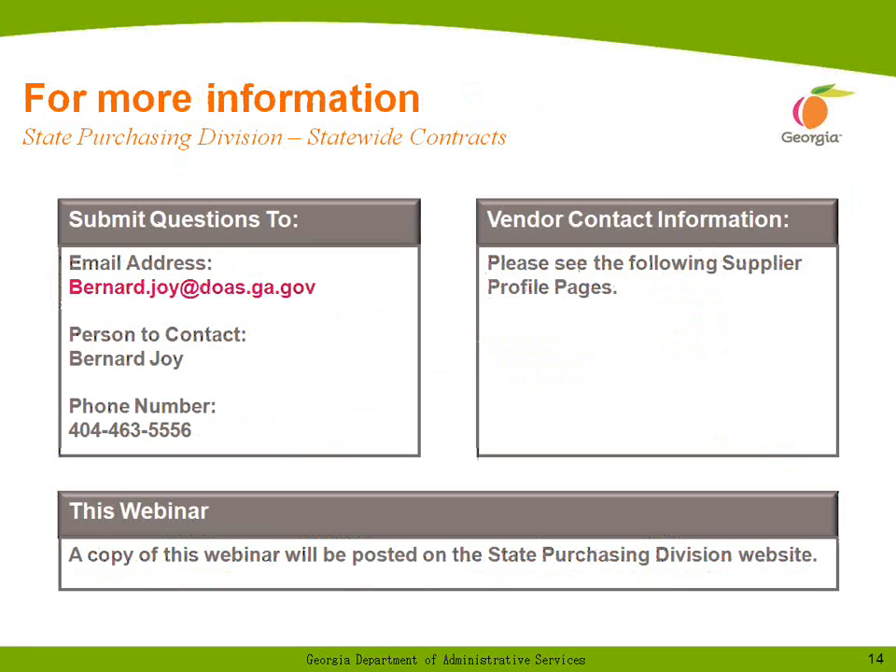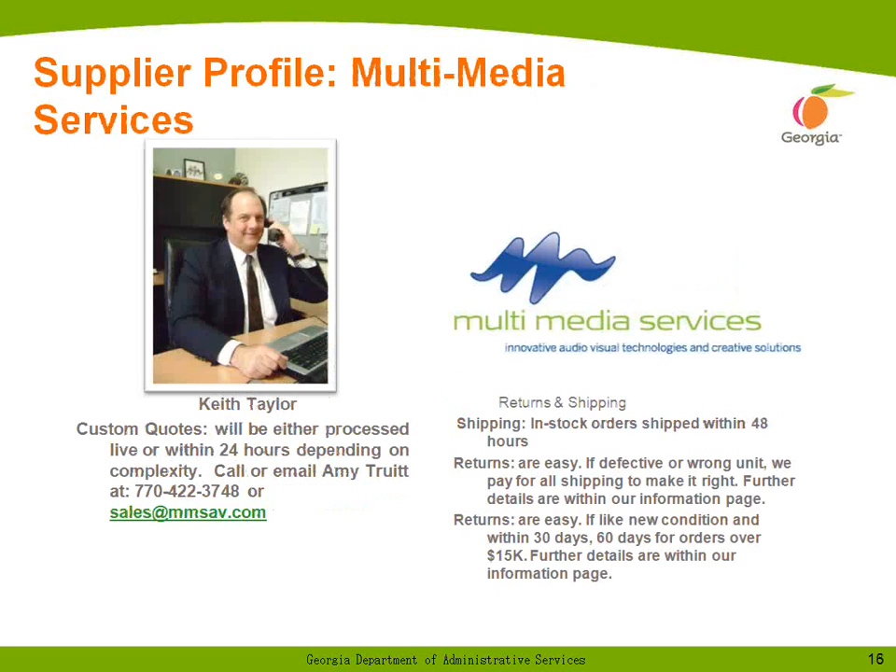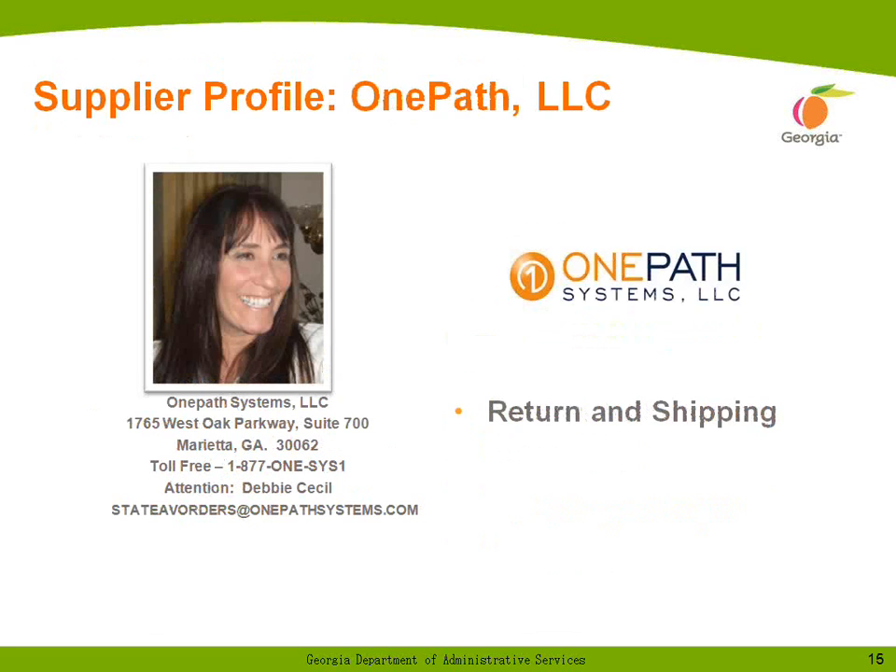Here's my phone number and email address. And now I'd like to introduce to you the first of our suppliers. While the lovely Debbie Cecil is pictured here, her much more humble colleague Fran Leach is going to be speaking to us.